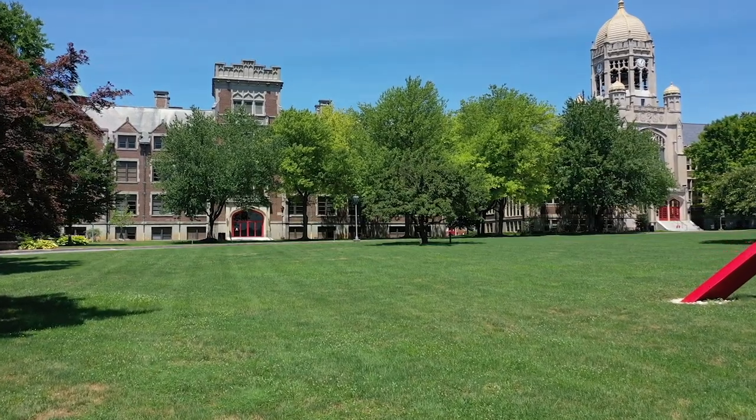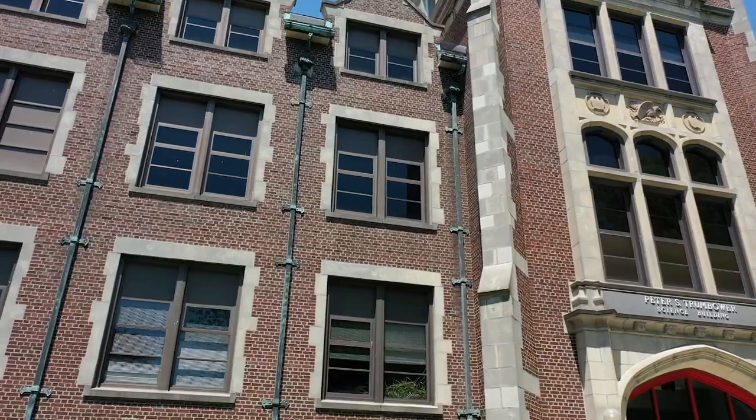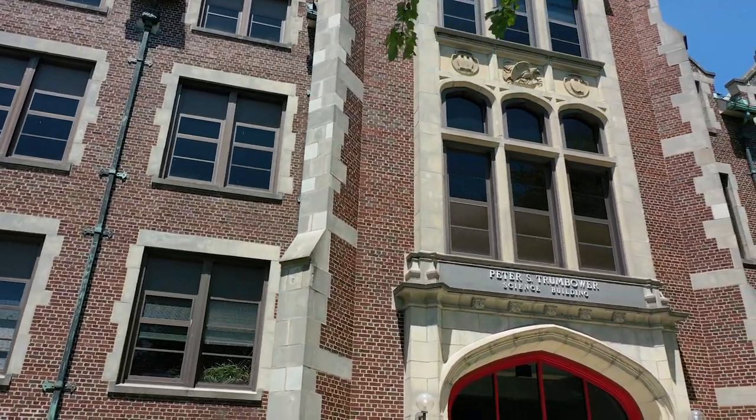Next to Haas is Trumbauer Hall, which houses the chemistry, math, computer science, and physics departments.